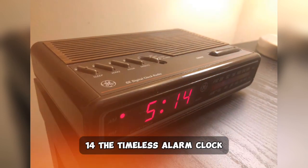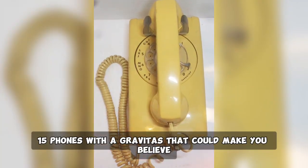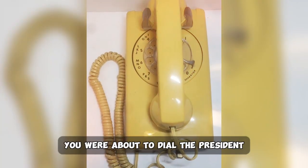14. The timeless alarm clock with its captivating red glow that provided a night light. 15. Phones with a gravitas that could make you believe you were about to dial the president.